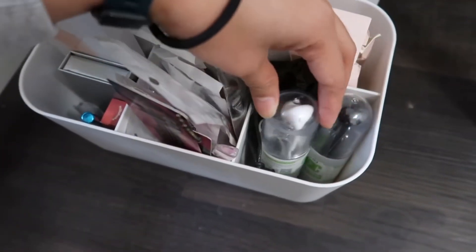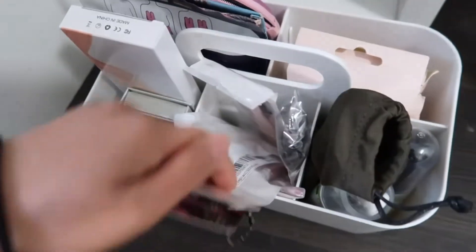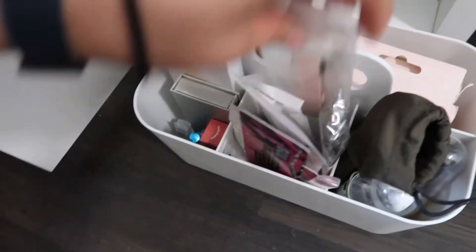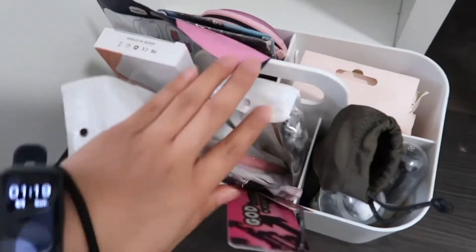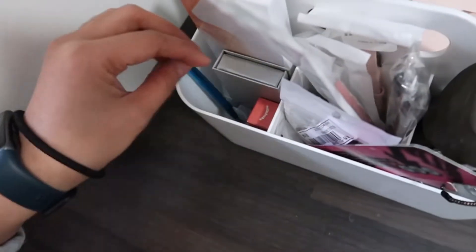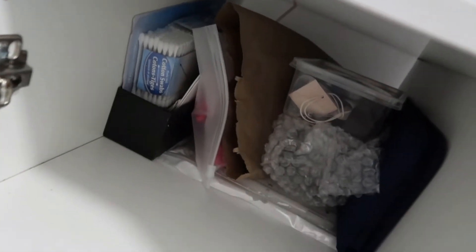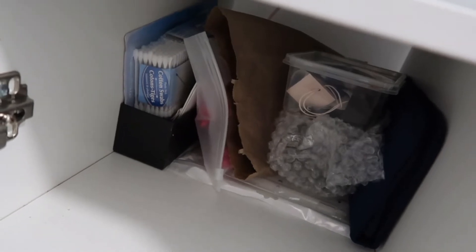And then ito yung mga earphones. Mga ganyan — tignan nyo na lang, hindi ko alam sabihin. Basta mga stock stocks. Tapos mga lipsticks na hindi ko pa nabubuksan. And then mga storage na yan — mga stocks ko na yan.